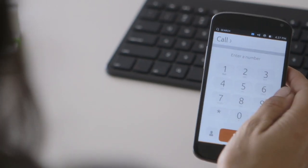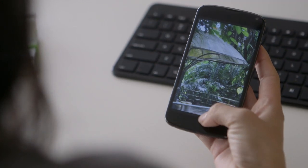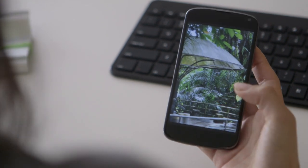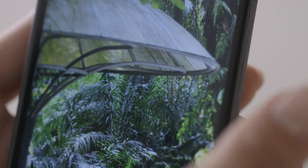Swipe from the right to switch between open apps, from the top to access notifications and system settings, and app tools and menus are at the bottom. There are no hard or soft keys or home buttons. A single gesture is all it takes to navigate the OS. It's so simple and fast.